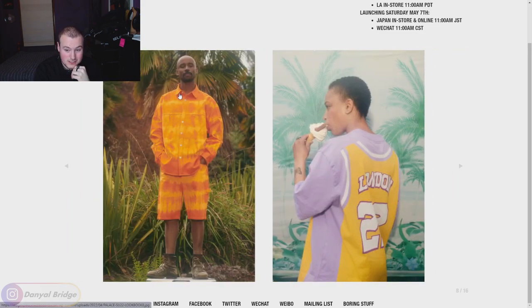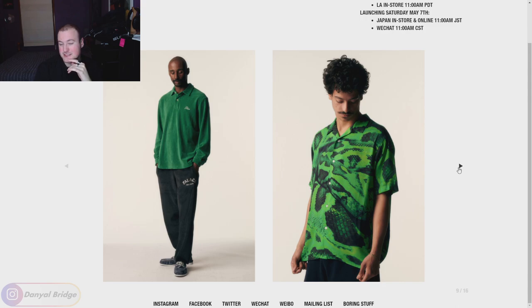We've got an all-over-print button-up tee with matching shorts. The shorts aren't really doing it for me, but the shirt's okay. We've got what looks like a long sleeve with a basketball jersey print on it - that's a little bit whack. I don't know what they're trying to go for there. We're just halfway through the lookbook, and so far there hasn't been anything that I really need. There's been a couple pieces I wouldn't mind, but nothing I'm like 'I definitely need that.' The summer 2022 lookbook isn't doing too much so far.